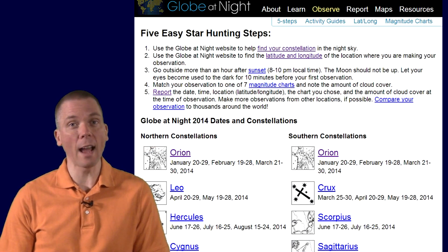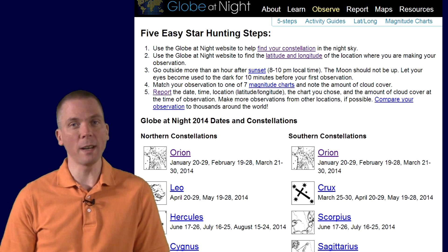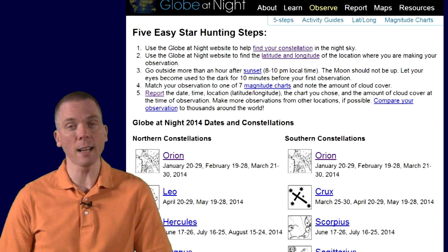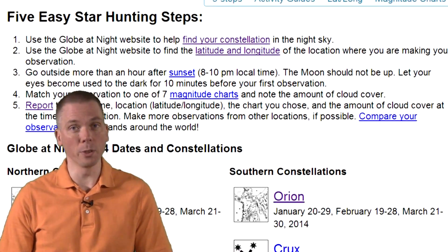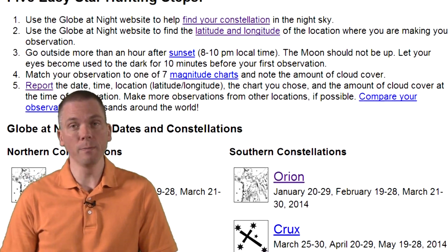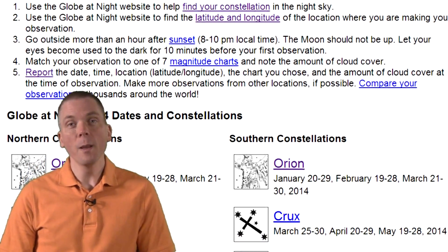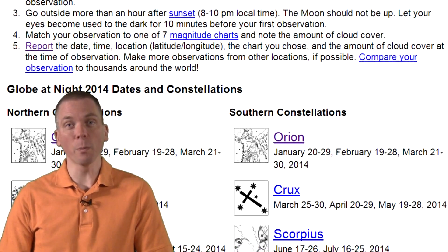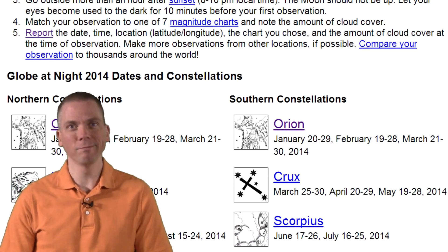For those unsure where and how to start, when you go to the Globe at Night website, click on the Observe link. That will take you to a page that details the five simple steps to take next: finding the constellation to observe, determining your latitude and longitude, when to view, matching up your view of the sky with the provided star charts, and then reporting your data to Globe at Night. It's that easy.